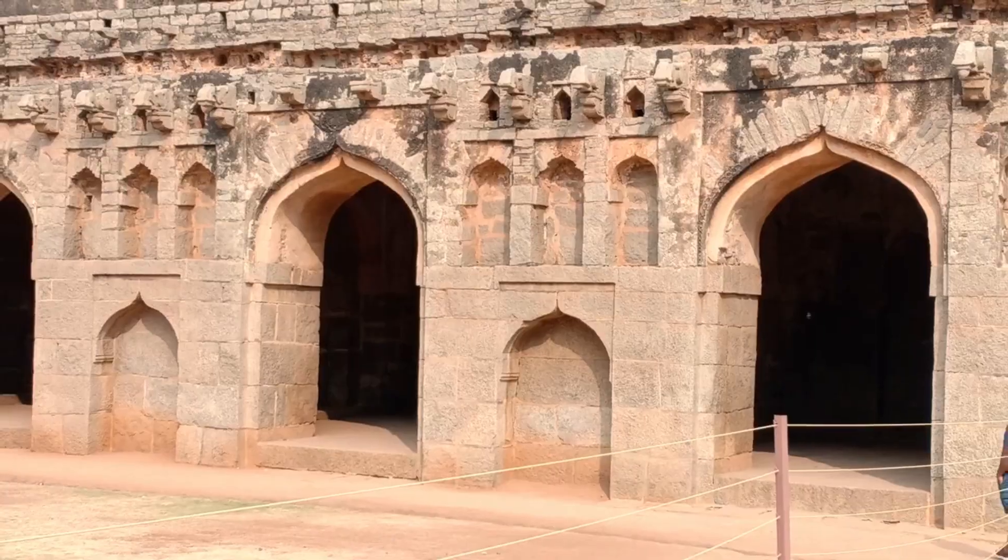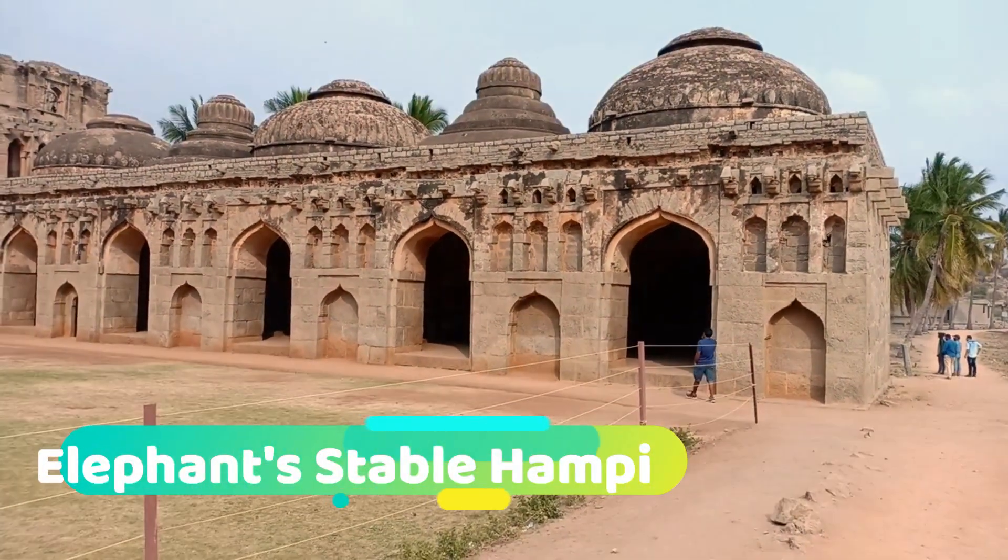This video will cover Lotus Mahal Hampi and Elephant Stable Hampi.